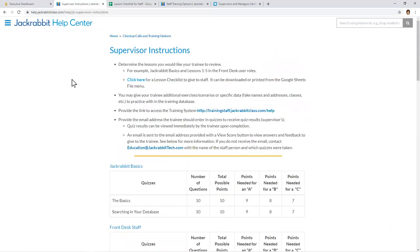Remember that this training system can be used not just for new staff, but also for existing employees — or even yourself — to learn new Jackrabbit features and strengthen your knowledge. That completes our presentation for today. Marie, do we have any questions?